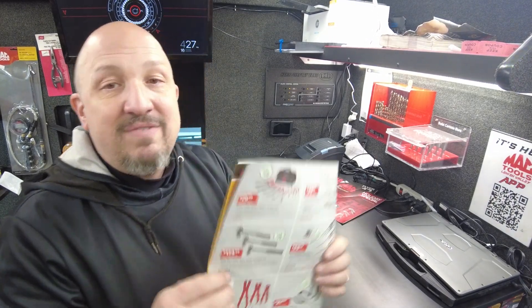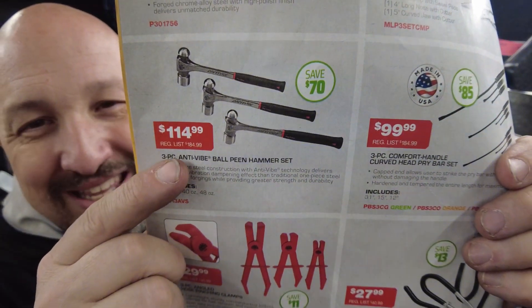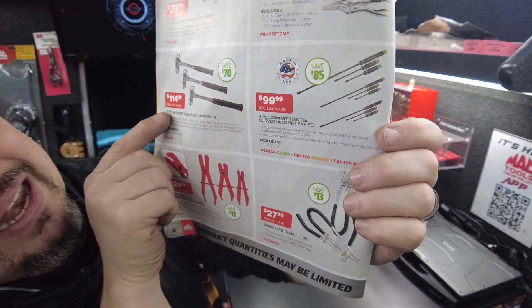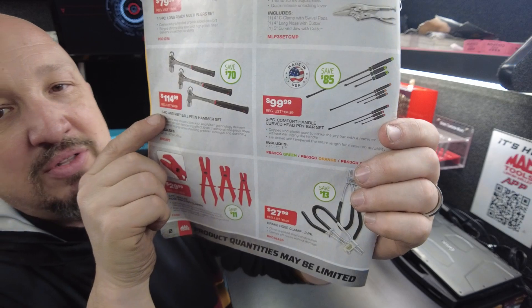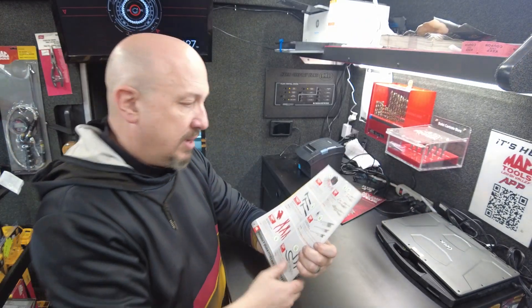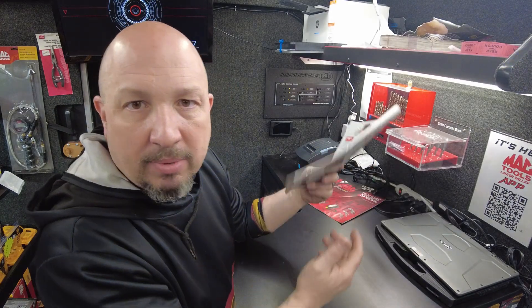Save $70 on three ball-peen hammers — you're getting three hammers in the kit for $114.99. Right next to it is a pry bar three-piece set for $99.99, saving $85. Almost 50% off a pry bar. These prices are insane.